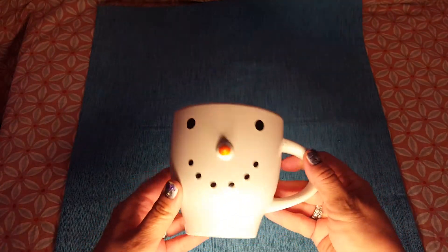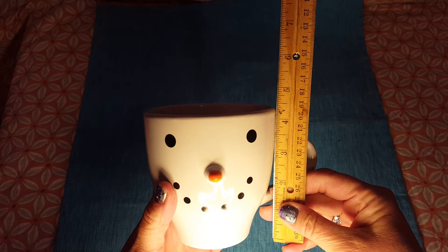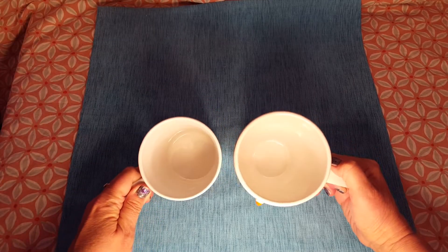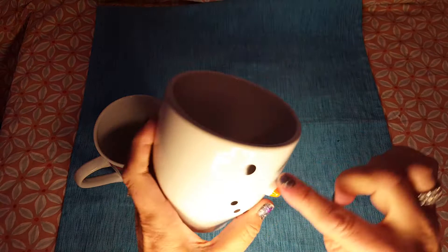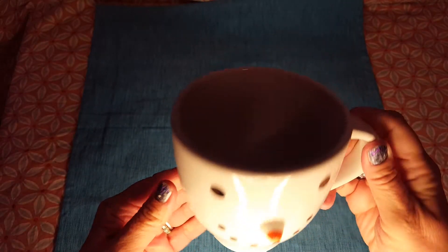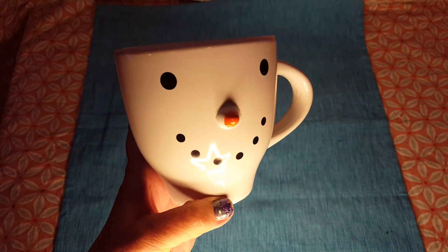I had to have this snowman cup. It's not taller than the other cups but it's bigger in the opening. It's pretty big and so cute! He was on my wish list last year, I forgot about him, and then I saw him again and thought, 'I have to get him!' Just be careful with it, I guess.